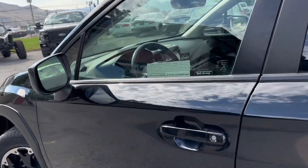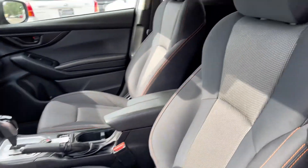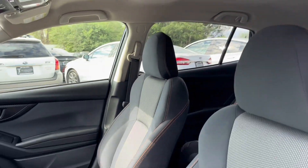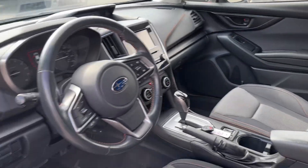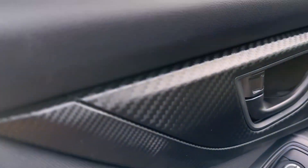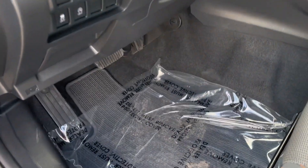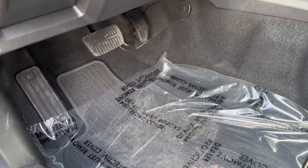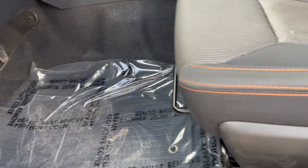I'm going to pop it open here. It does have a nice gray two-tone interior, cloth seats, and manual seats for the front driver and passenger. You do have power windows, mirrors, and door locks. It's got gorgeous full carbon accenting and carpeted steps.